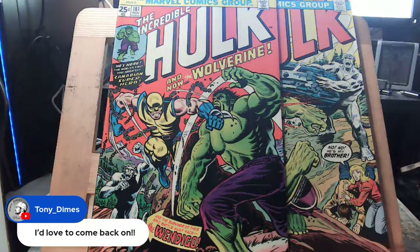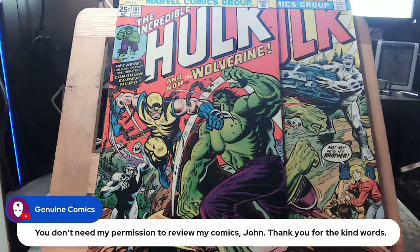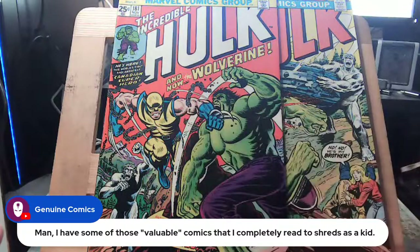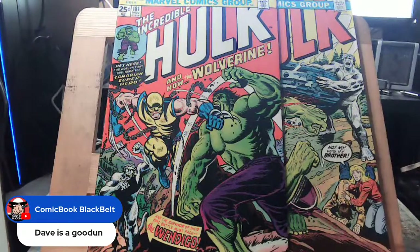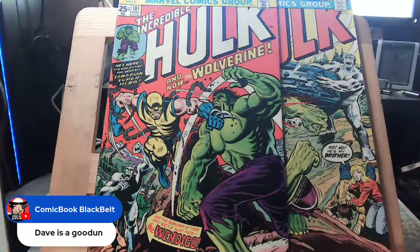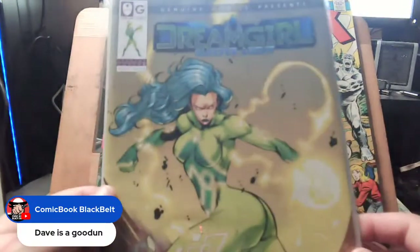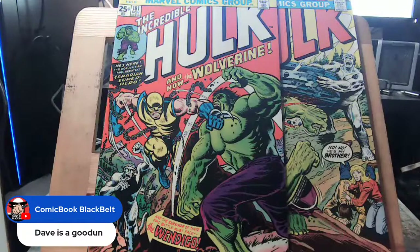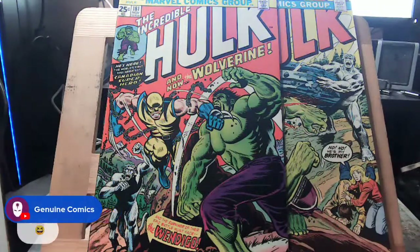Tony would like to come back on the channel — message me and we'll set it up. This is actually my second copy of Hulk 181. My first copy I bought off the shelves and it's worn from being well read. Somewhere around issue seven or eight of Heroic Tales, I was going to feature a character called The Sleeper Agent. I talked to Dave since he also has a character by that name — completely different concept — and he said sure.